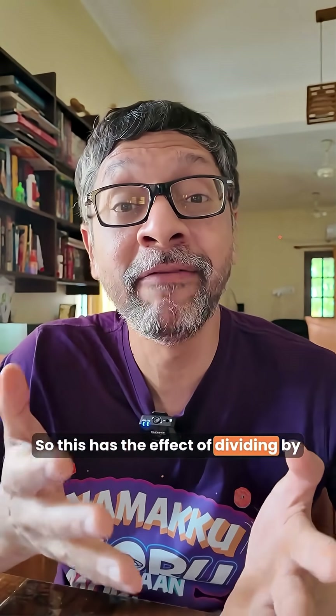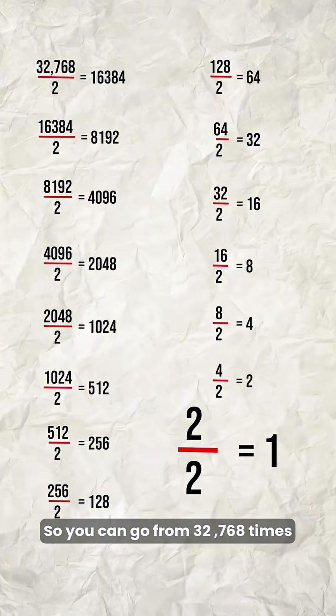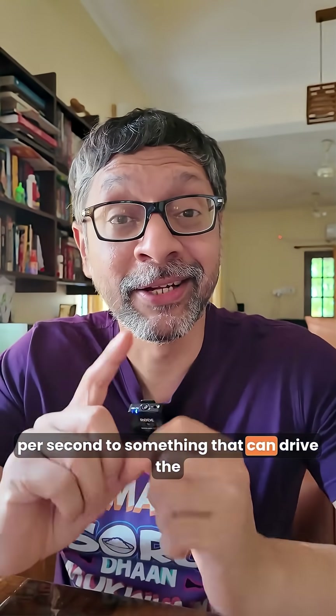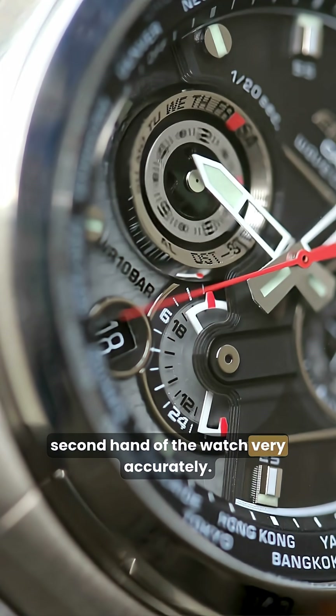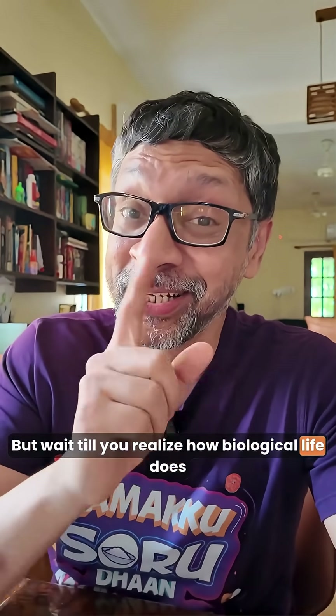So this has the effect of dividing by 2. Now, do this 15 times — you can go from 32,768 times per second to something that can drive the second hand of the watch very accurately. But wait till you realize how biological life does it.